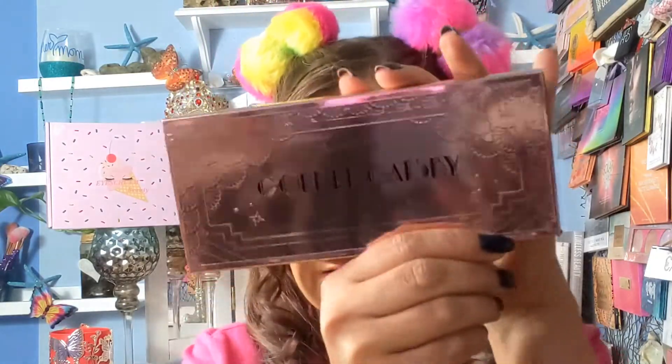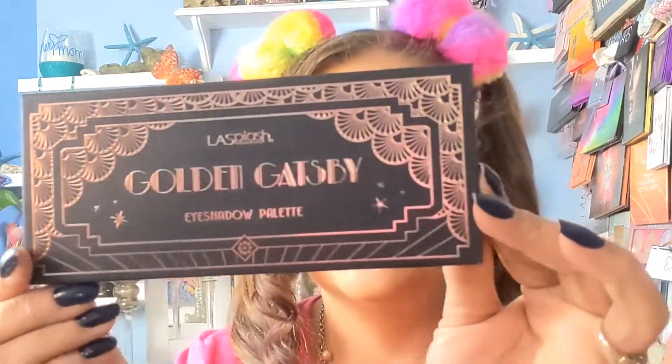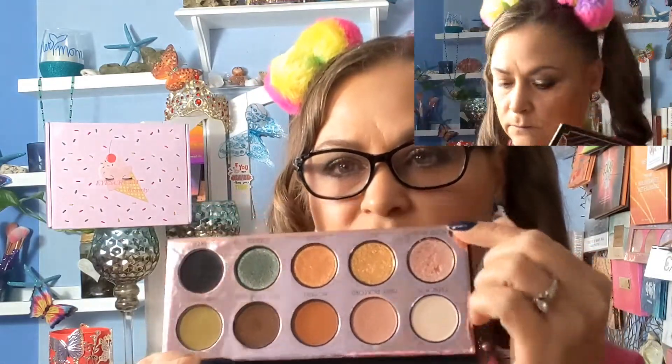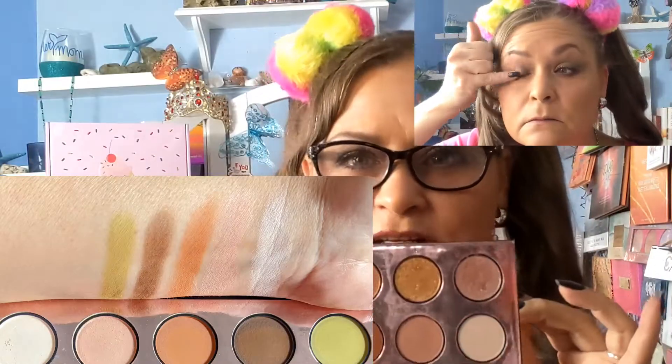Next we have the La Splash Golden Gatsby palette. On the back it says, 'Darling, it wouldn't be a party without you.' I'll start the makeup video up there. When I went to do the swatches, it didn't come off very powdery at all on the arm, but as you've seen in the video doing my eyeshadow look, it was very powdery — very powdery. I'll show you again here on camera with my bling brushes, going straight in.